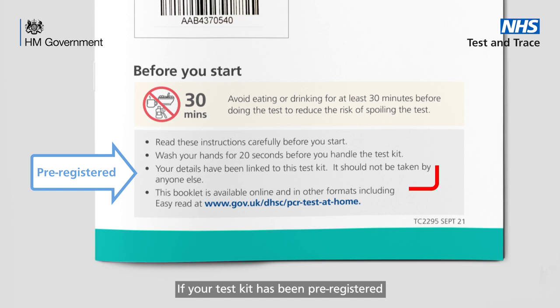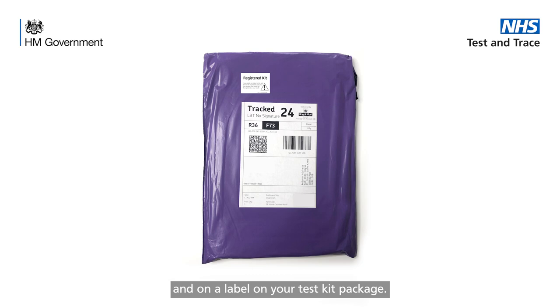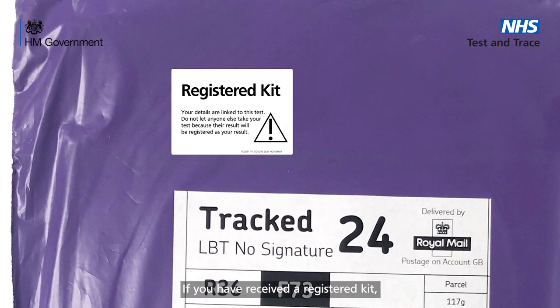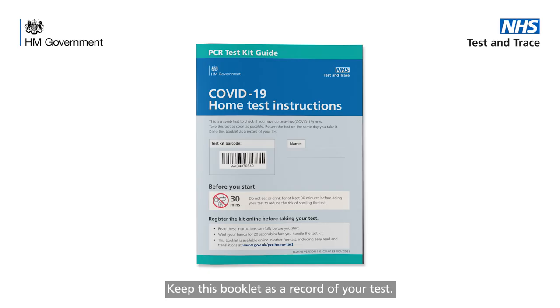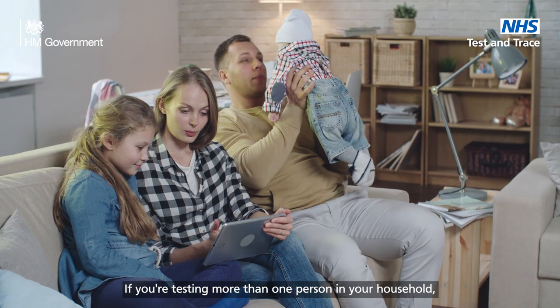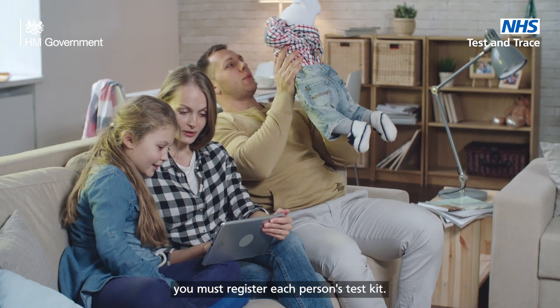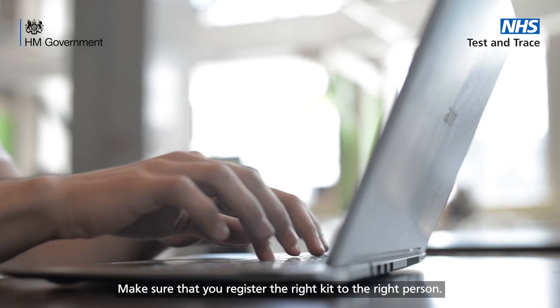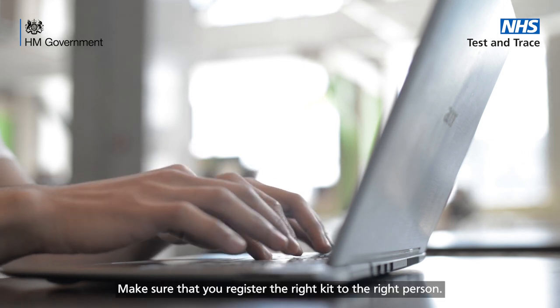If your test kit has been pre-registered, it will tell you on the front of the booklet and on a label on your test kit package. If you have received a registered kit, do not let anyone else take your test because their result will be registered to you. Keep this booklet as a record of your test. If you're testing more than one person in your household, you must register each person's test kit and make sure that you register the right kit to the right person.